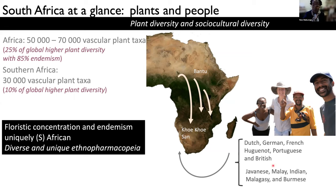And then, as time went on, you had the Dutch settlers that actually arrived here and the British settlers as well, who brought along people that came from the East. And this has really generated a very interesting ethno-pharmacopeia that's very much unique and pretty much South African.